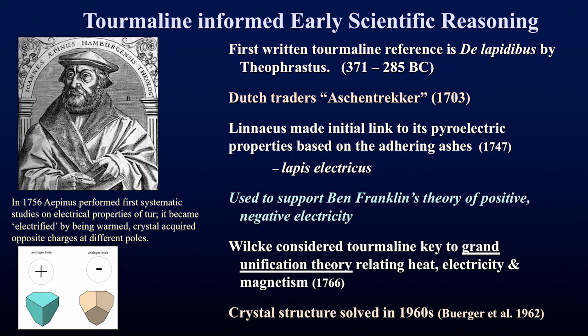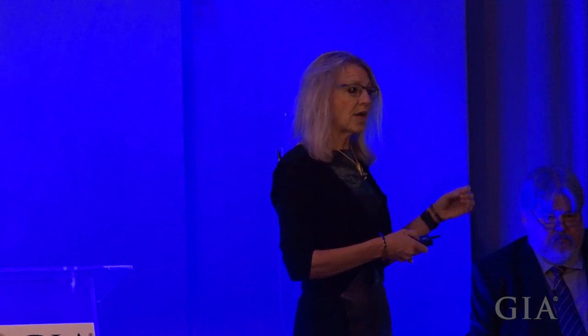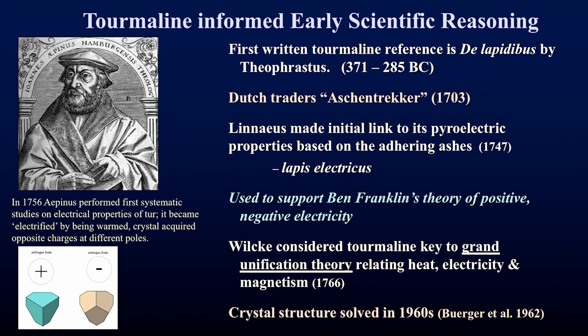About ten years later, Aponeus performed systematic experiments on tourmaline's electrical properties, noticing that when tourmaline crystals became warmed they became electrified — one end would have an opposite charge to the other end of the crystal. Ben Franklin actually used this scientific advancement to support his theory of positive and negative electricity. About ten years after that, Wilkie, a physicist, considered tourmaline a key to the grand unification theory relating heat, electricity, and magnetism.